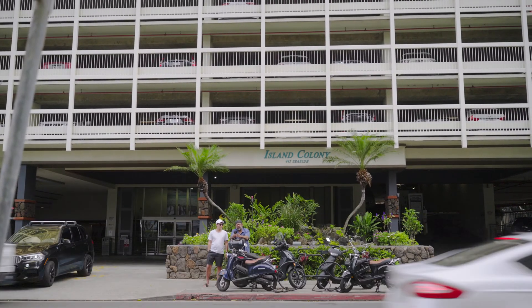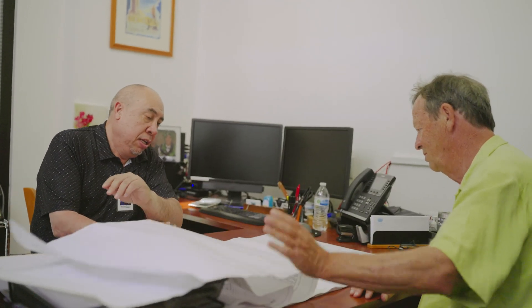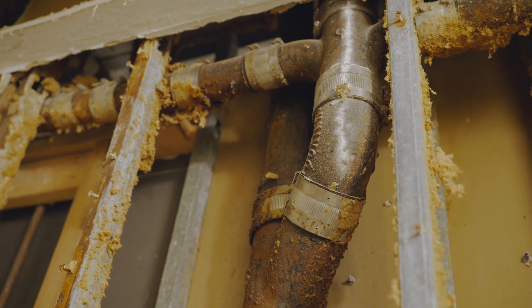The building was built in 1979, like a lot of the buildings here. There were a lot of leaks, and we had decided as a board that we were going to pursue finally getting the plumbing retrofit project underway. This is going to be a big and expensive project for the owners — in fact, it's the largest plumbing retrofit ever done in the state of Hawaii.